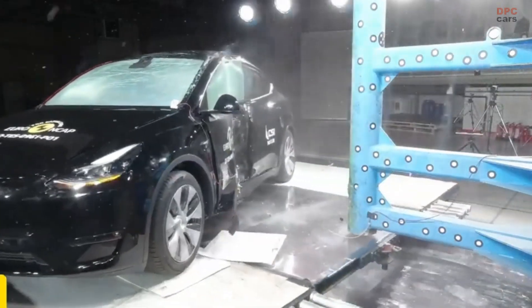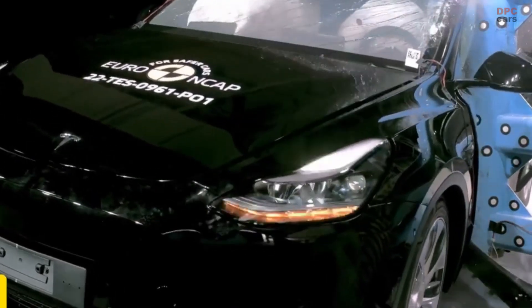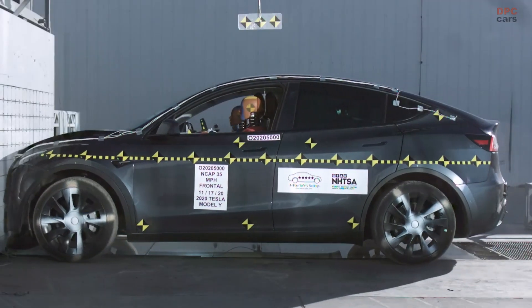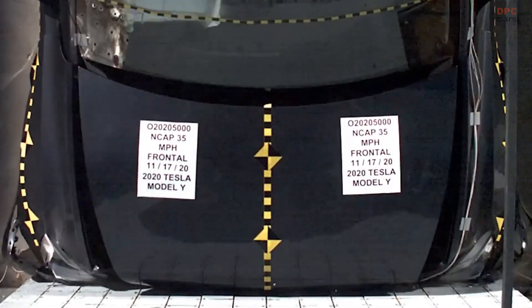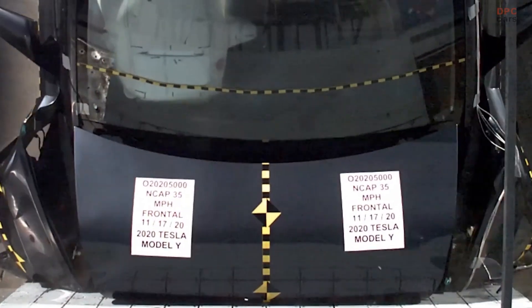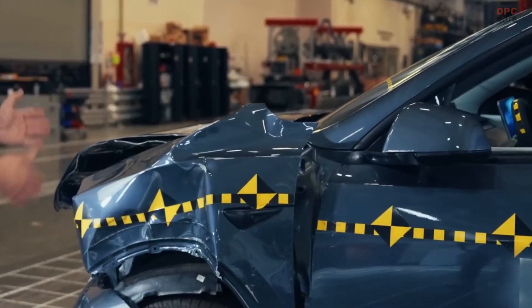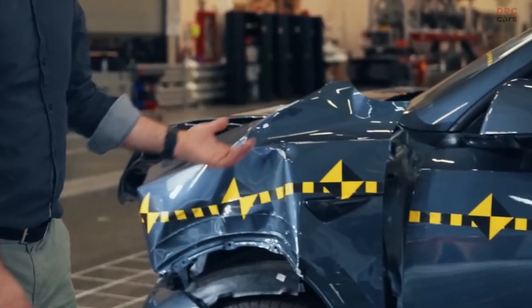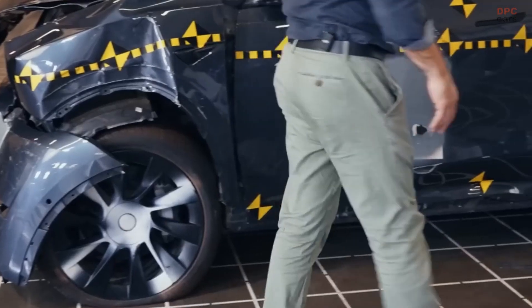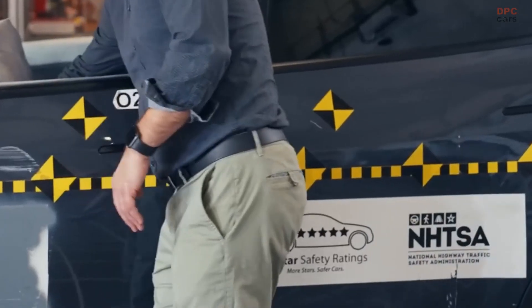Tesla's commitment to safety is reflected in its vehicles' outstanding crash test results. For example, the Model Y achieved a five-star rating in a crash test conducted by the National Highway Traffic Safety Administration. In this test, the energy absorbing structures in the front of the vehicle worked effectively, stopping the impact before it could reach the cabin. This level of protection allowed the doors to remain functional, enabling occupants to exit the vehicle safely.